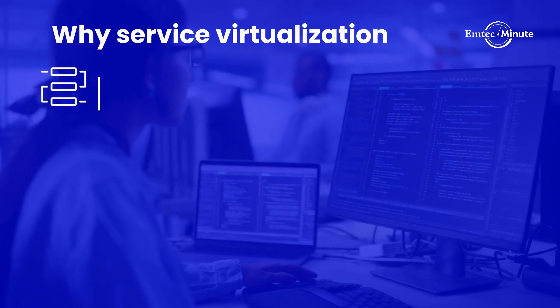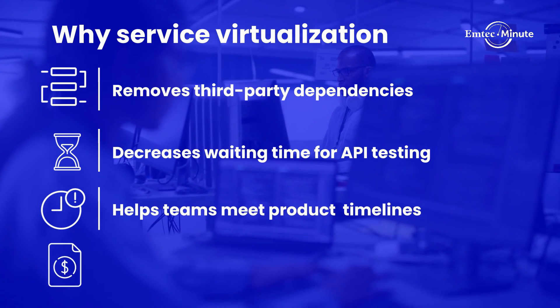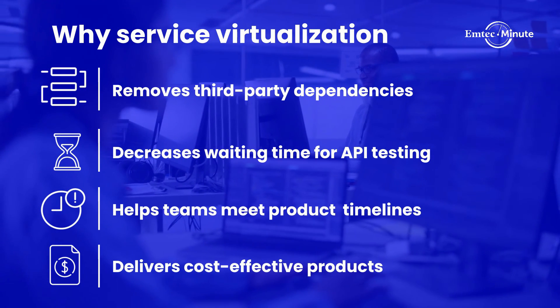With less third-party dependencies, you can accelerate your software development through faster sprints, resulting in speedy time to market.